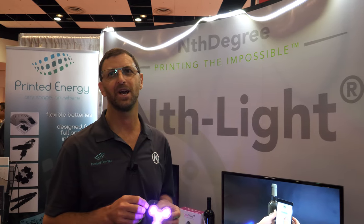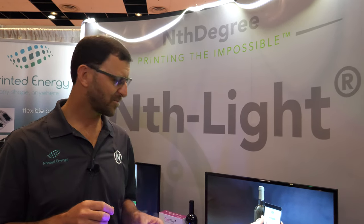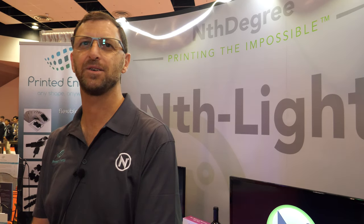Both Nth Degree and Printed Energy are based in Tempe, Arizona. The flexible battery is going to be huge — as the Internet of Things expands, a lot of devices function much better if they're active and have a little bit of power. Active RFID tags, temperature sensors, all sorts of applications.